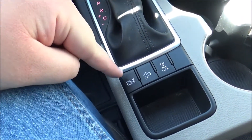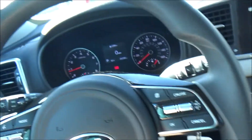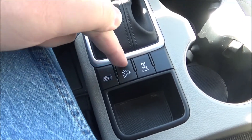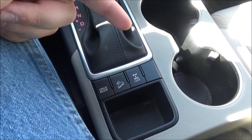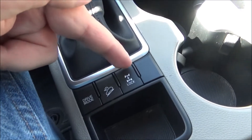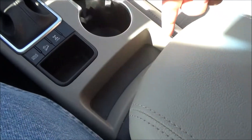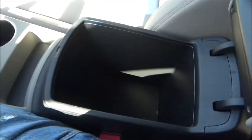You have two cup holders. Then behind the shifter there's a little bit of storage, and then two more cup holders. There are three buttons: the first is your drive mode selector with eco, sport, and normal modes. You then have your downhill brake control, or hill descent, and the button for your all-wheel drive lock. There's also more storage on your center console.